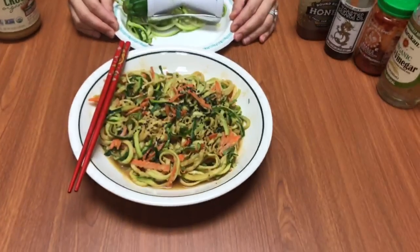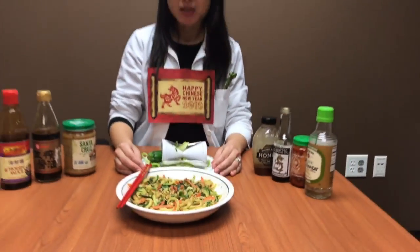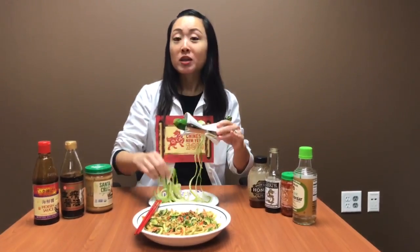Today I want to show you how to make liangmian, which translates to cold noodles. Today I'm using a peanut, ginger, sesame sauce, and I'm using zucchini noodles.